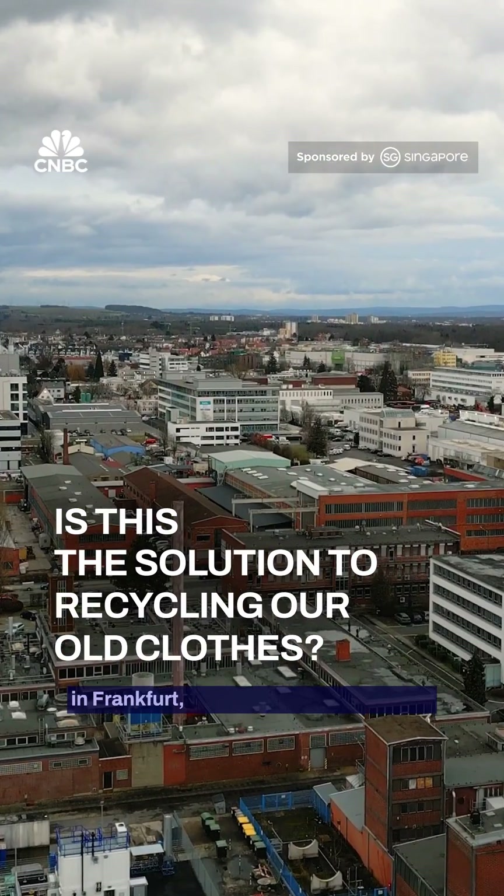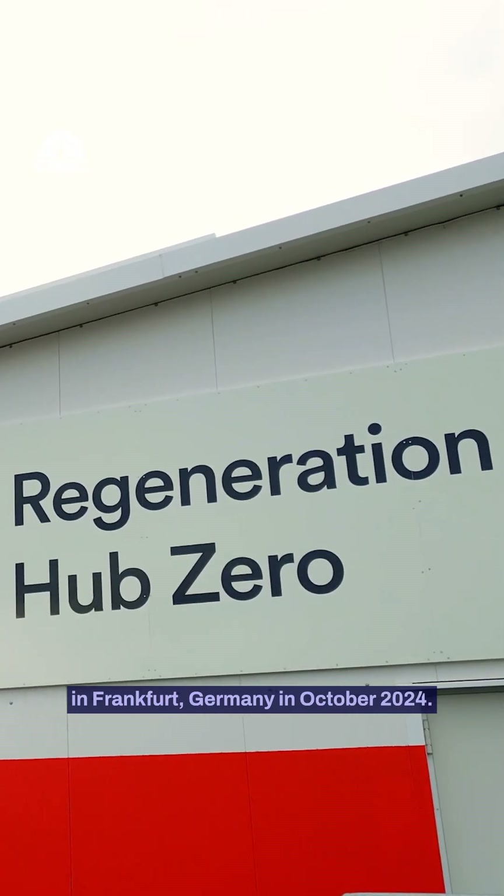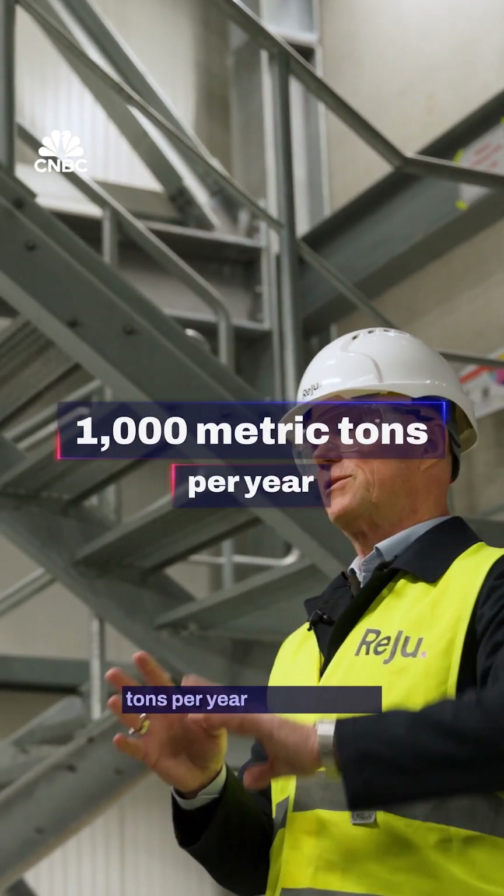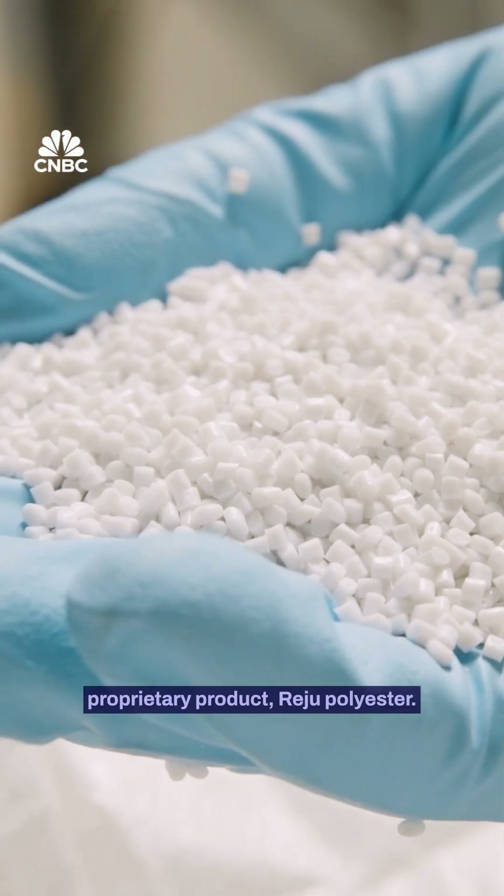Regeneration Hub Zero opened in Frankfurt, Germany in October 2024. The demo plant has the capacity to produce a thousand metric tons per year of the brand's proprietary product, ReguPolyester.